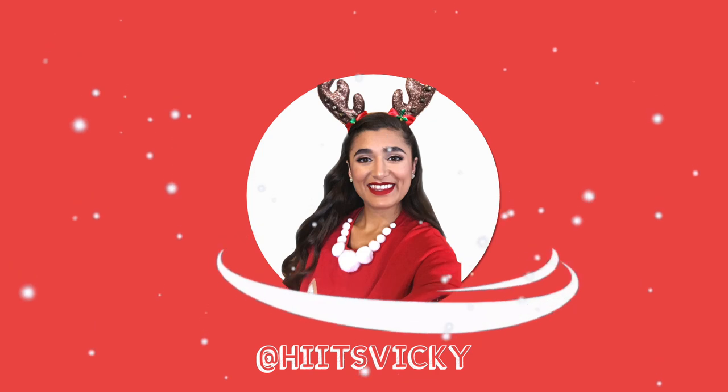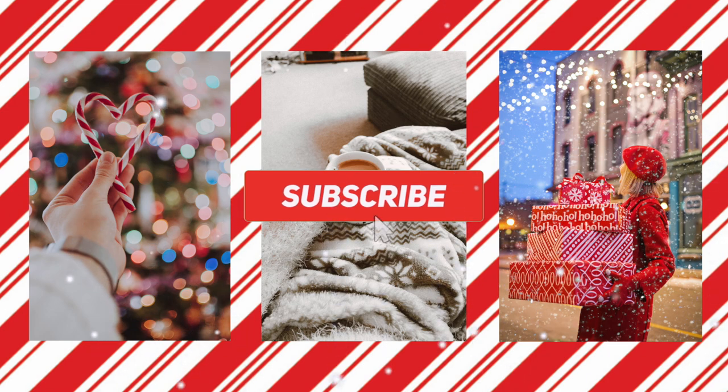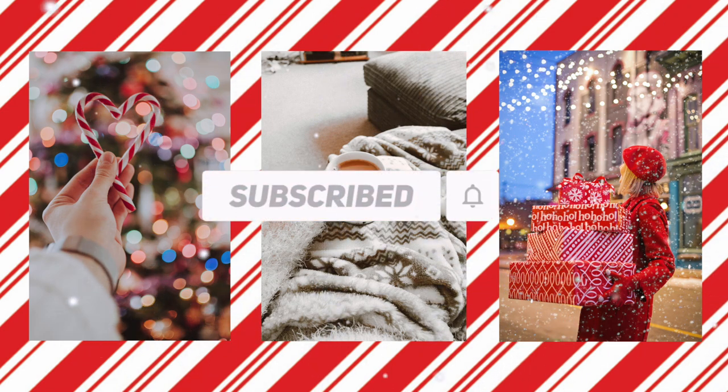Hello guys and welcome back to my channel. Today's video I have all of my empties from November, and let me tell you it's a lot of stuff. If you are excited to see everything I used up in November, just keep watching. I also want to say if you guys like this makeup look, I do post them on my Instagram at Hyatt's Vicky. I'd love if you guys go and follow me there. Let's get started with the empties — I'm going to start off with the candles.